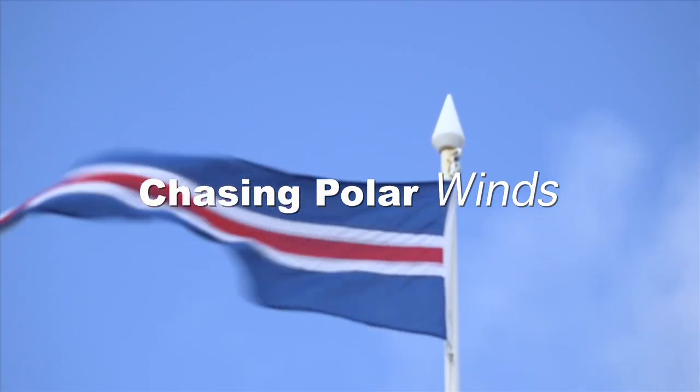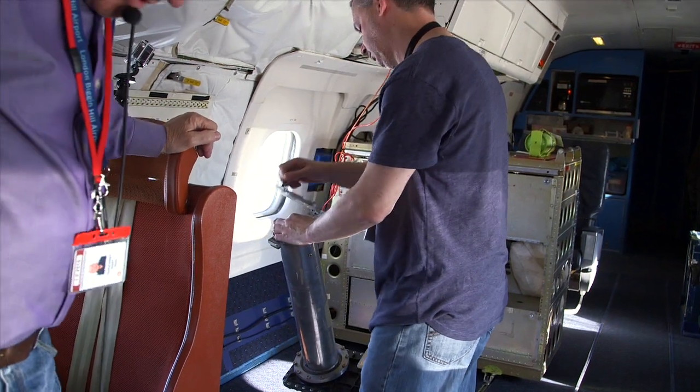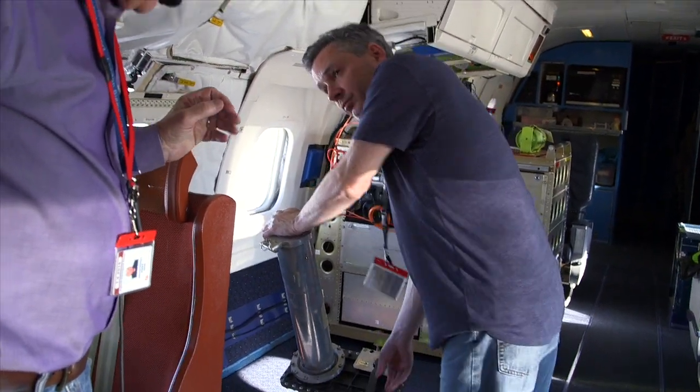There's a general sense that we need to know more about what's happening above the Arctic Circle, and this is a region where we have very few direct measurements.